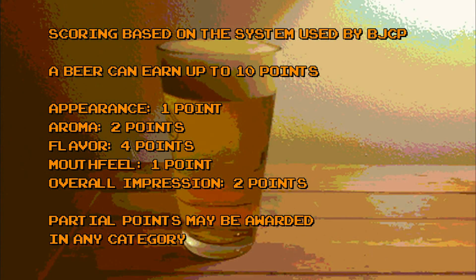Before we get things started though, we've got a very special scoring system here on Brino's Brews. Let's go over that right now. Scoring for Brino's Brews is based loosely on the scoring system used by the Beer Judge Certification Program. In our system, a beer can earn a maximum of 10 points.